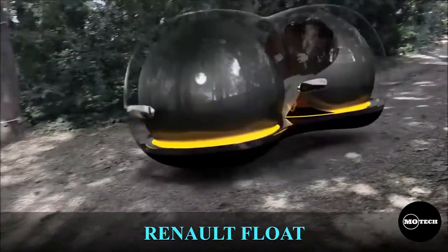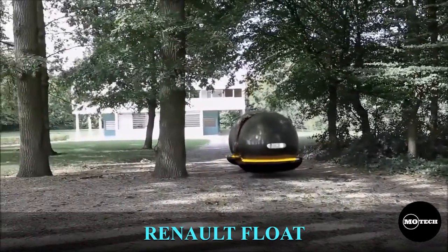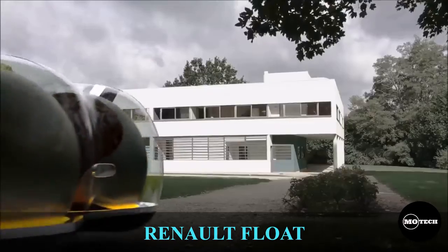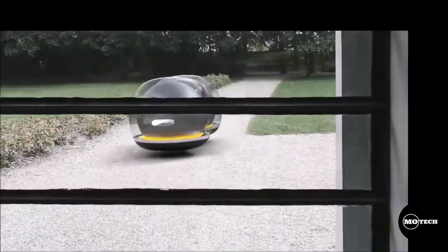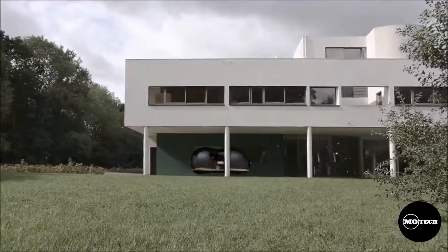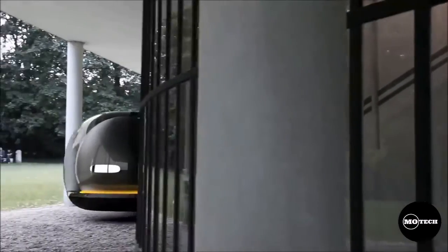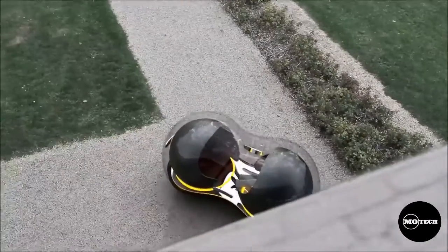The Renault Float concept car was designed by Renault and a student called Yunshin Kai, winner of a competition organized by Renault tasking students to create Renault's car of the future. She created a vehicle called the Float, which was displayed at the London Design Festival's Design Junction 2017. The Float uses Maglev technology in place of wheels, which utilizes magnetic levitation.